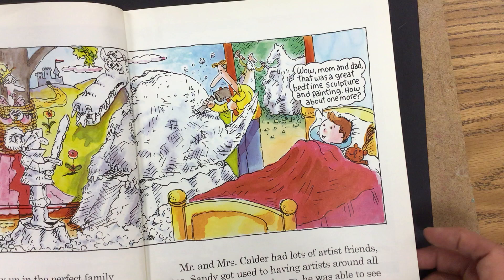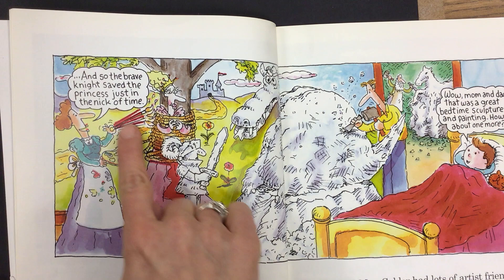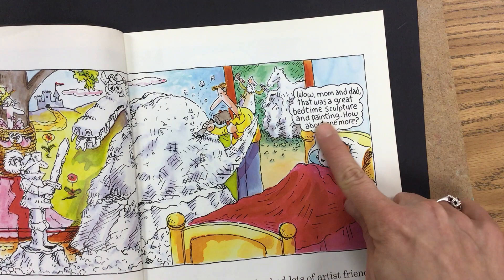Here's the mother painting. "And so, the brave knight saved the princess just in the nick of time." Is the dad sculpting a dragon? "Wow, Mom and Dad, that was a great bedtime sculpture and painting. How about one more?"